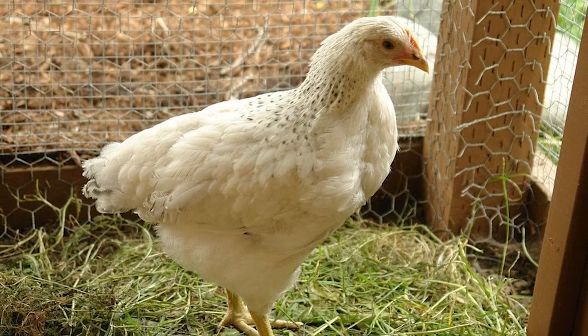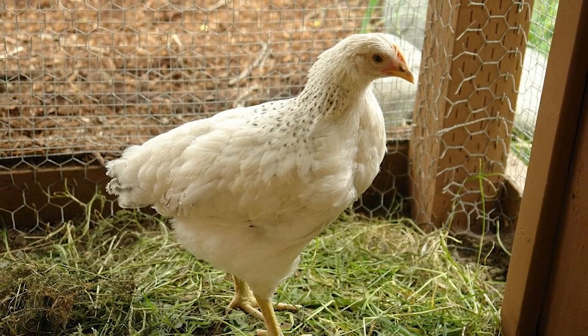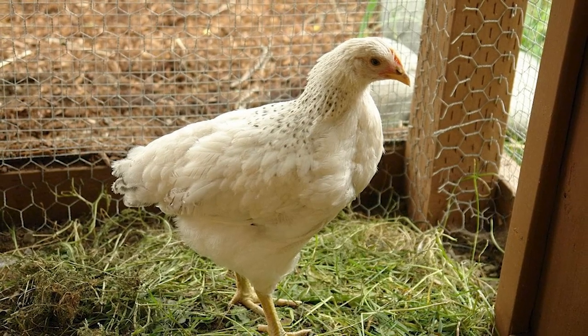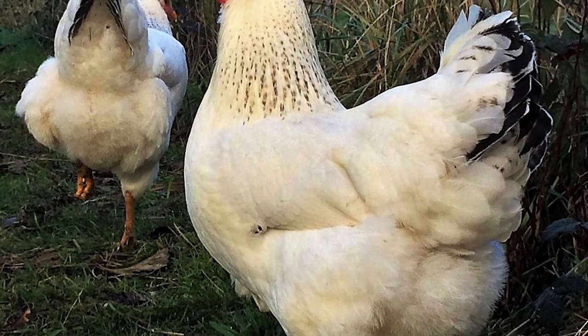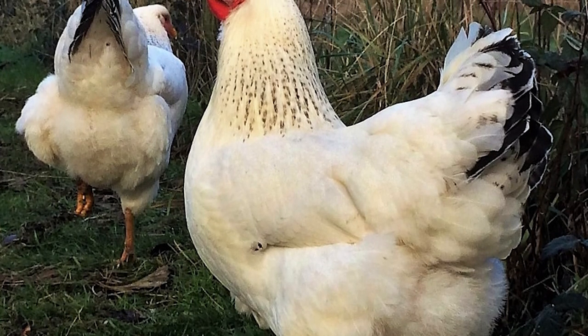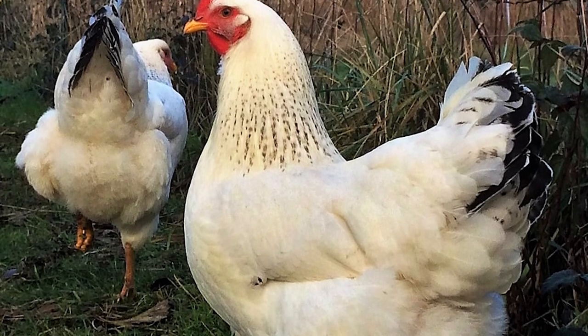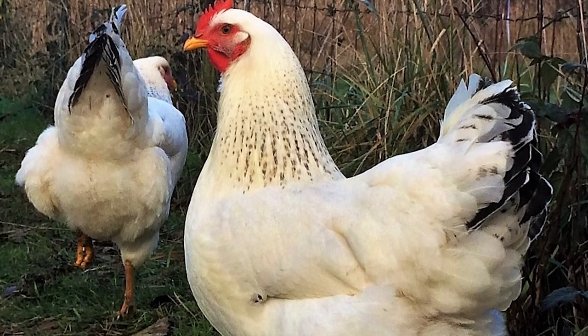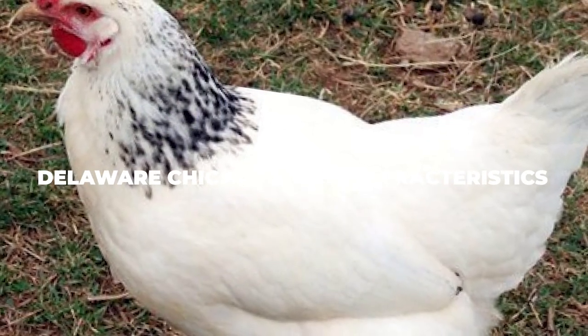Luckily, as mentioned previously, thanks to the conservation efforts of a few dedicated individuals, the Delawares have been brought back from the brink of extinction. While they are still on the Livestock Conservancy watchlist, you can still get your hands on a few Delaware Chickens if you want to. If you are interested in becoming a proud owner of a Delaware Chicken, here is what you need to keep in mind. First and foremost, of course, is the Delaware Chicken breed characteristics.